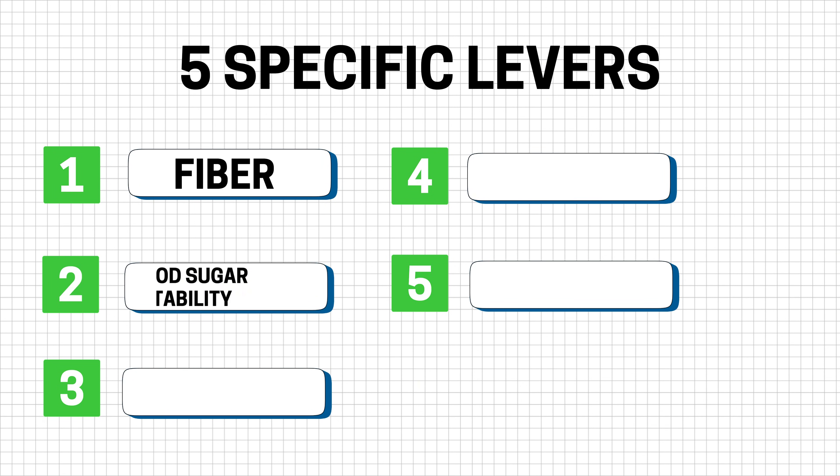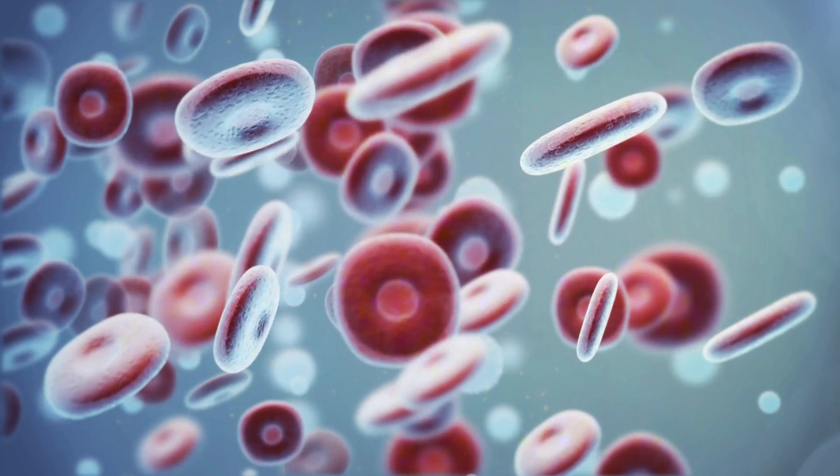The second lever is blood sugar stability. A lot of people think they just lack discipline, but what they're really experiencing is a spike, then a crash in their blood sugar levels. When blood sugar is unstable, cravings get louder and adherence gets harder.